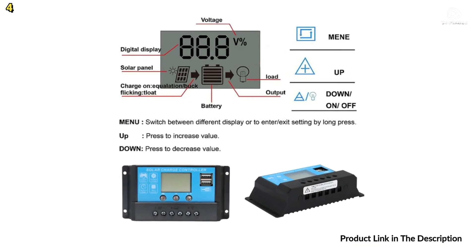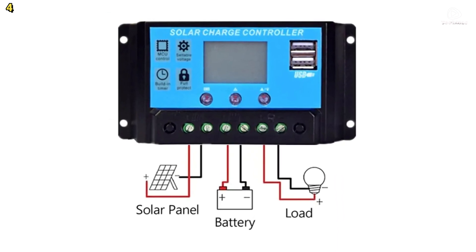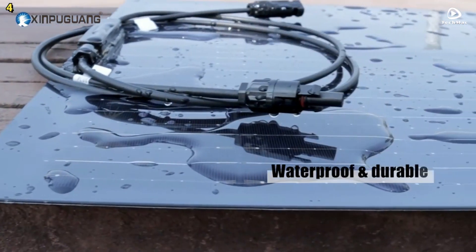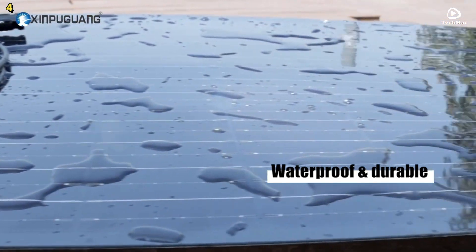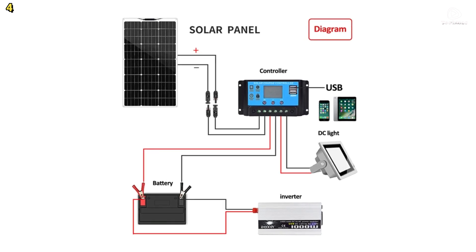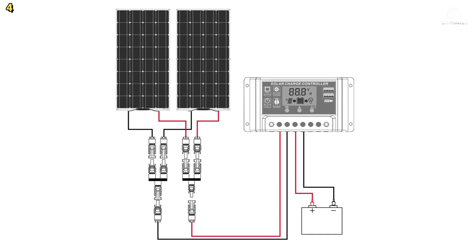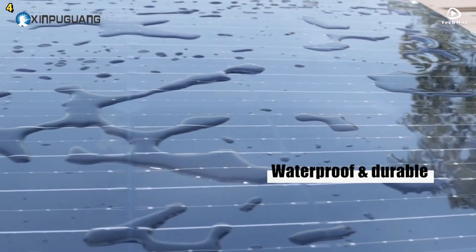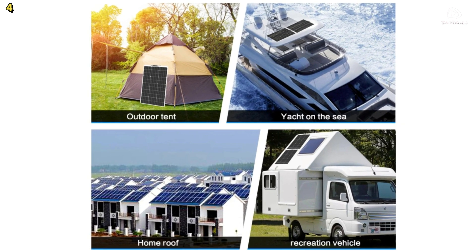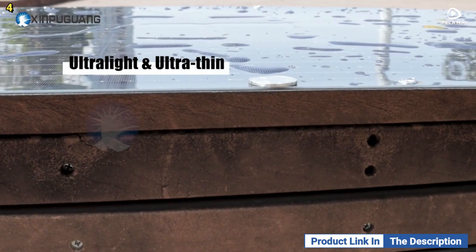The solar controller included in this kit offers comprehensive protection features, including short-circuit protection, open-circuit protection, reverse-polarity protection, and overload protection. The intelligent charge regulator is compatible with lead-acid, gel, and lithium-phosphate batteries, ensuring safe and efficient charging. This solar panel effectively converts light energy into electrical energy, making it a practical solution for areas with power shortages or locations where city electricity cannot reach, such as mountains, marine environments, and deserts. Installation is a breeze with six metal-reinforced mounting holes at each corner for fixing screws.